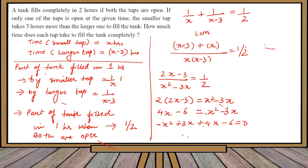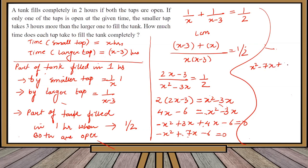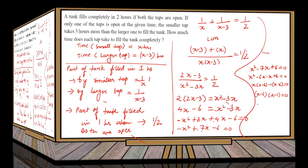Taking everything to the left-hand side gives minus x squared plus 7x minus 6 equals 0. Multiplying by minus 1: x squared minus 7x plus 6 equals 0. We know minus 7 splits as minus 6 minus 1, and minus 6 times minus 1 is plus 6. So: x squared minus 6x minus x plus 6 equals 0, which factors to x(x minus 6) minus 1(x minus 6) equals 0, giving (x minus 6)(x minus 1) equals 0.